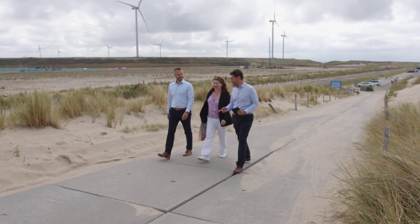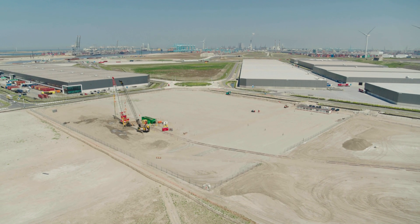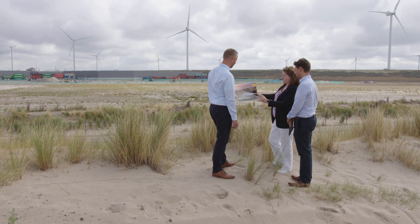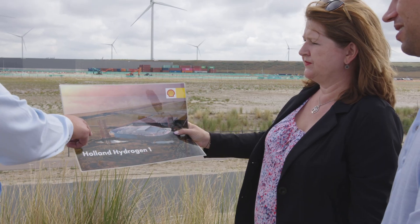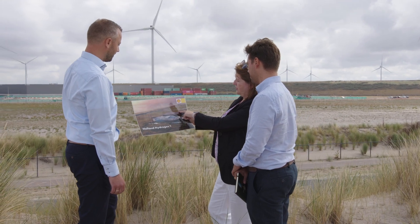We're here at the spot where Shell is going to build Europe's biggest hydrogen plant. You can see the first activities taking place on the 200 megawatt electrolyzer plant, which is a significant step up from the plants in existence. The biggest plant out there is now 20 megawatts, so it's a tenfold increase. This is the first large electrolyzer in the energy conversion park here in the Port of Rotterdam — one of the biggest in Europe.